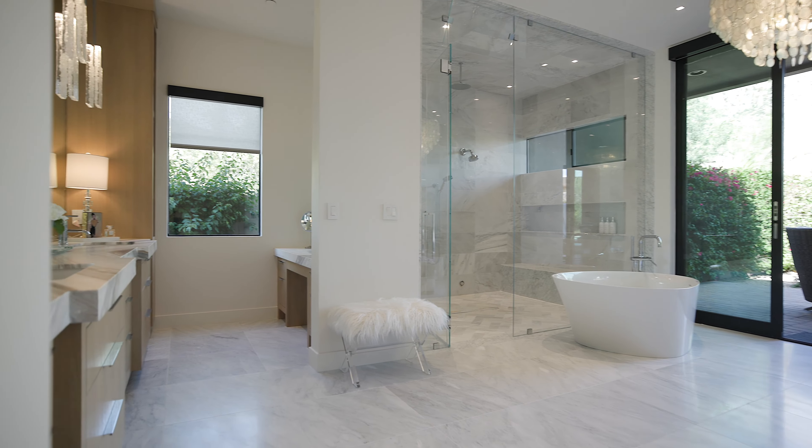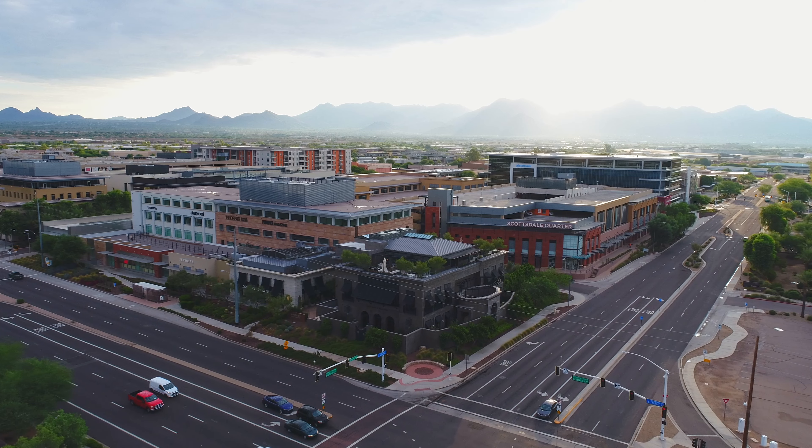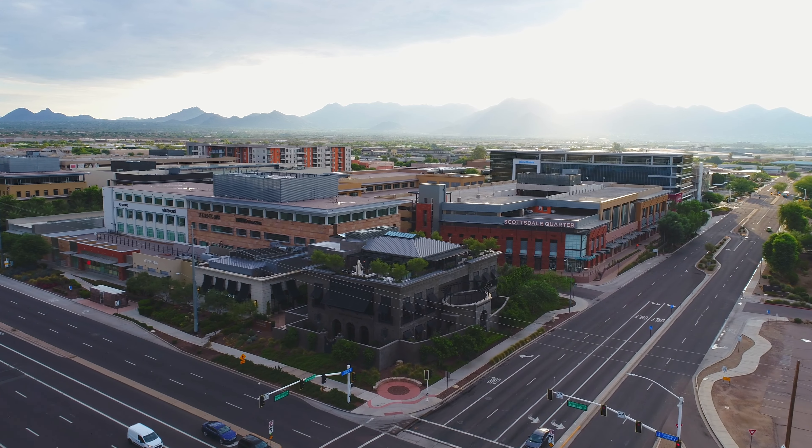This property offers the perfect balance of tranquility and convenience, being just far enough north to escape the hustle and bustle, yet close enough to award-winning shopping, dining, and activities.